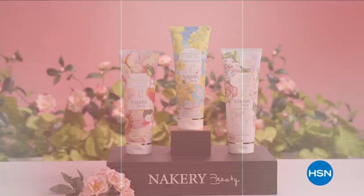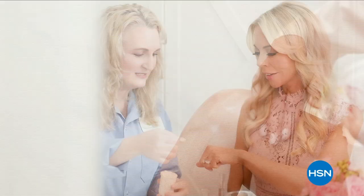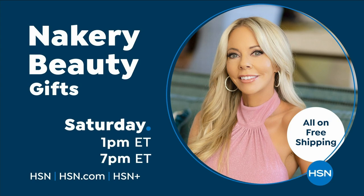I created Nakery Beauty to address your biggest beauty concerns. At Nakery, we work with scientists to create highly effective products using powerful ingredients that work together to target your specific needs. This is skincare for your whole body, and we're proud to be considered an HSN clean beauty brand. Inspired by women like you, Nakery is dedicated to providing cutting-edge innovations so you can feel beautiful all over.